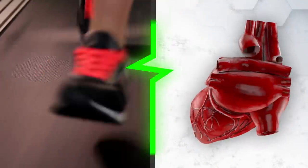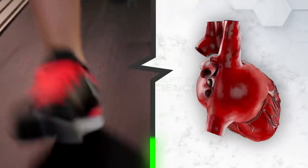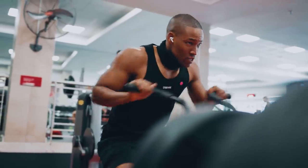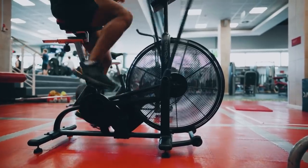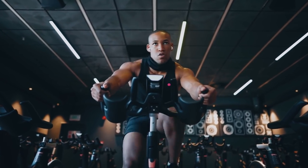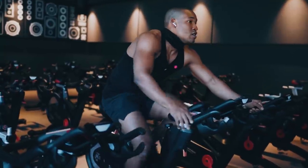HIIT is a form of interval training, a cardiovascular exercise strategy, alternating short periods of intense anaerobic exercise — basically going as hard as you can — with less intense recovery periods where you catch your breath, until you're too exhausted to continue.